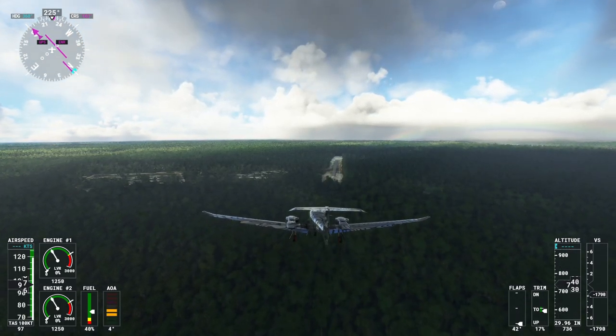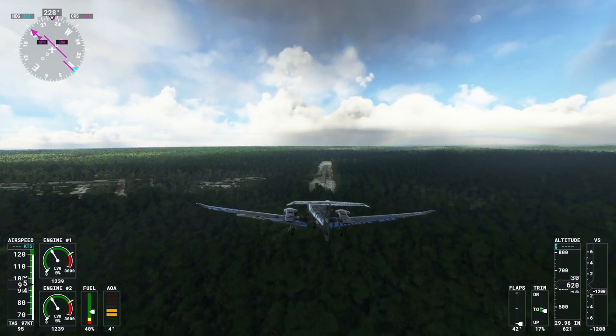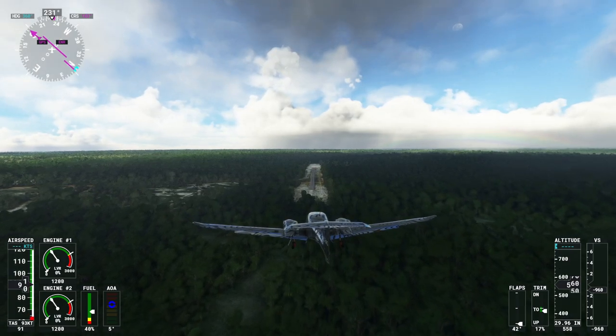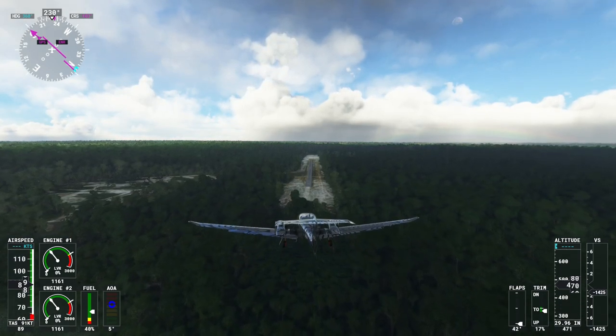Welcome, programs, to Bartica, Guyana — the first bit of almost civilization I think we've seen in this country. A couple of houses, maybe a bit of a town. Who won Bartica? Master Blaster won Bartica.